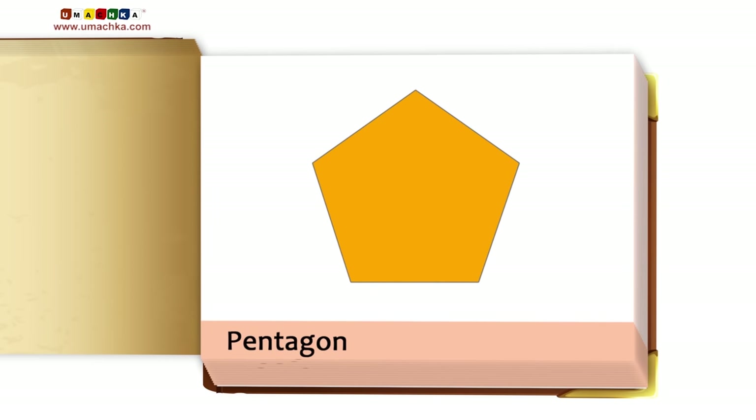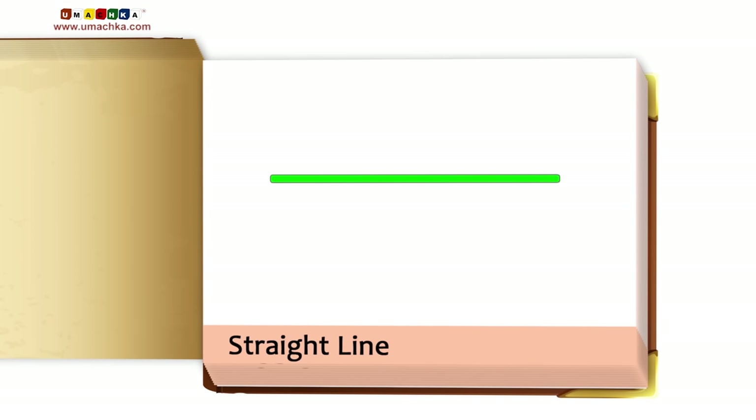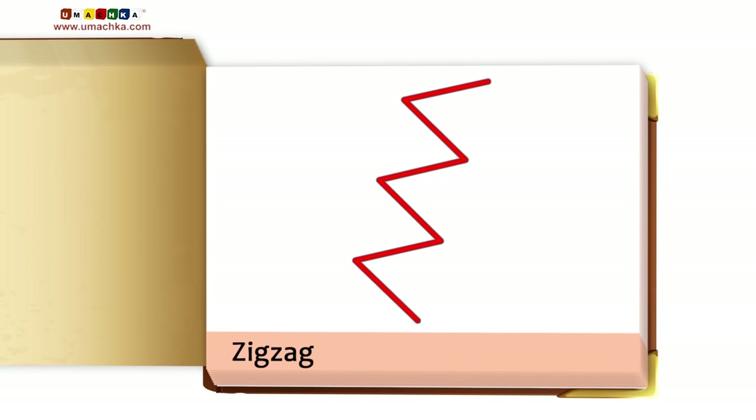Pentagon. Hexagon. Straight Line. Jagged Line. Curved Line. Zigzag.